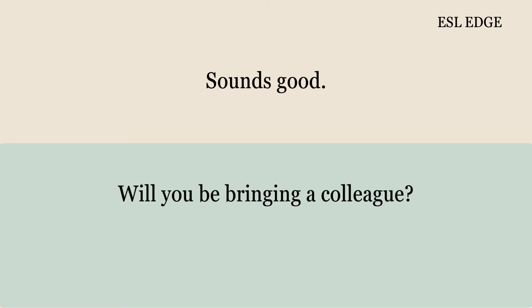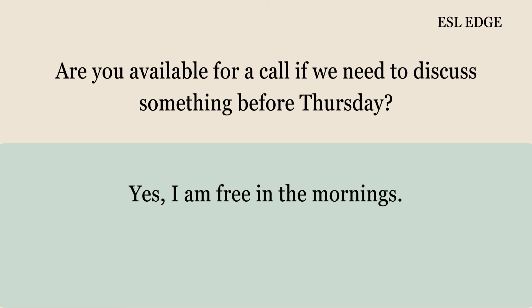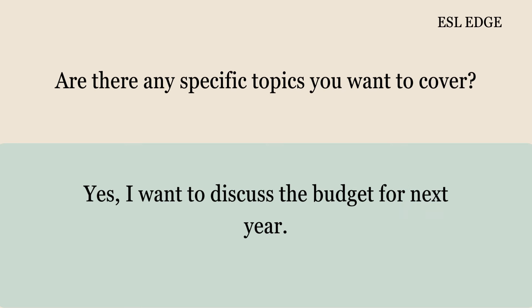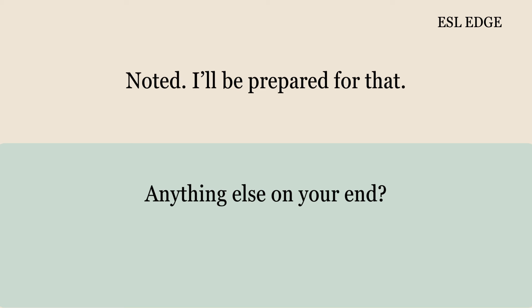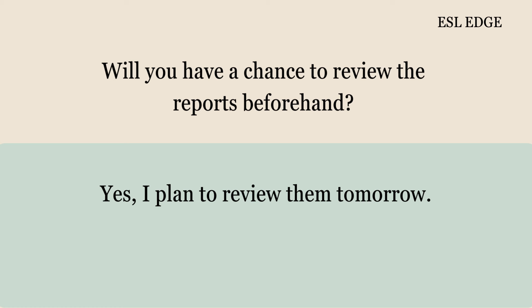Are you available for a call if we need to discuss something before Thursday? Yes, I am free in the mornings. Perfect, I'll call if needed. Are there any specific topics you want to cover? Yes, I want to discuss the budget for next year. Noted, I'll be prepared for that. Anything else on your end? No, that's it for now. Will you have a chance to review the reports beforehand? Yes, I plan to review them tomorrow. Excellent. Do you need any additional information from me? No, I think we're set.